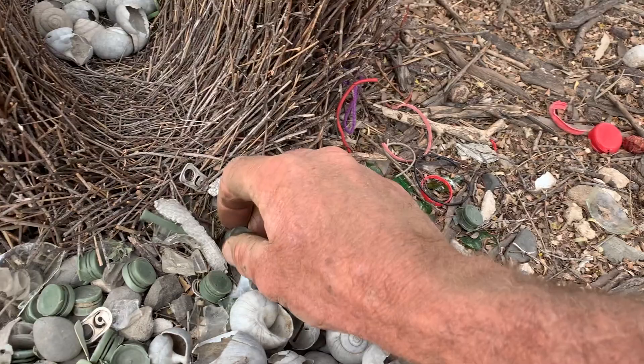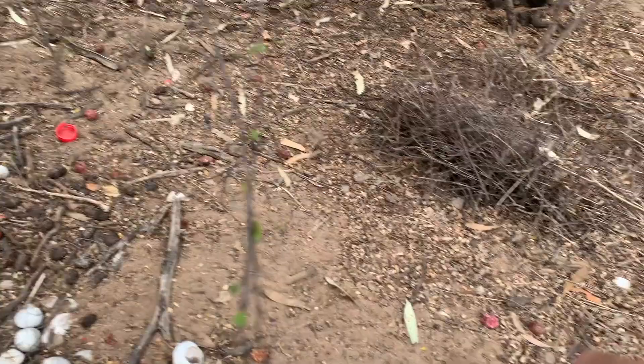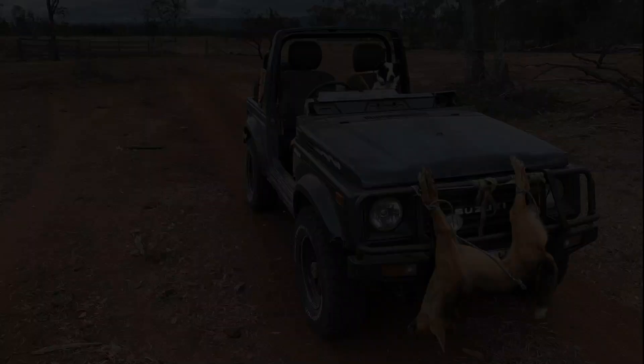Look at that. There's been another bower over here — it's probably one of the originals. Pretty cool.